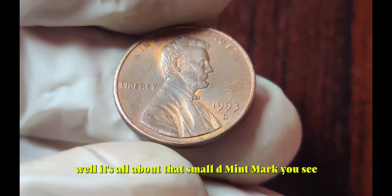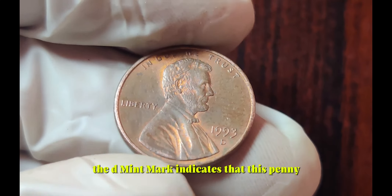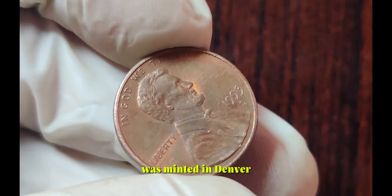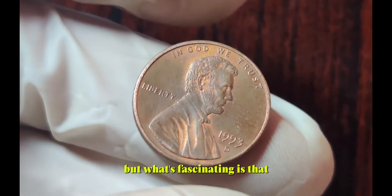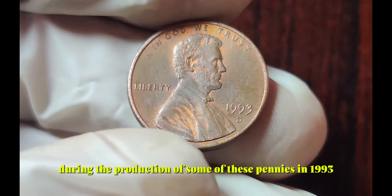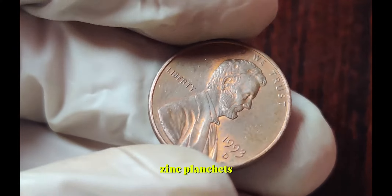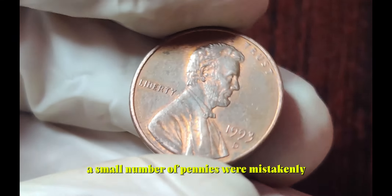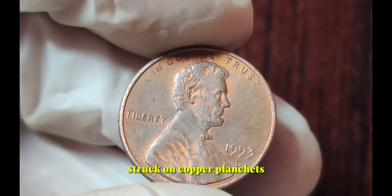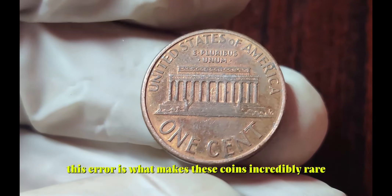Well, it's all about that small D mint mark. The D mint mark indicates that this penny was minted in Denver. But what's fascinating is that the Denver Mint made a tiny error during the production of some of these pennies in 1993. Instead of using the traditional copper-plated zinc planchets, a small number of pennies were mistakenly struck on copper planchets. This error is what makes these coins incredibly rare and valuable.